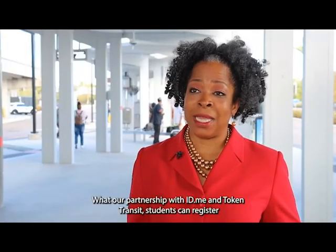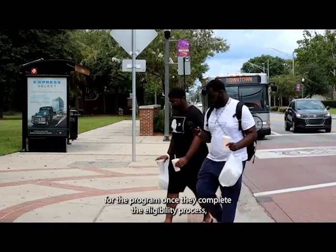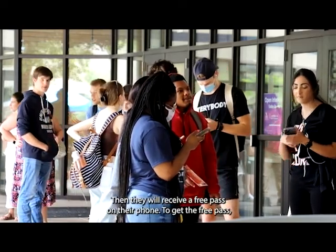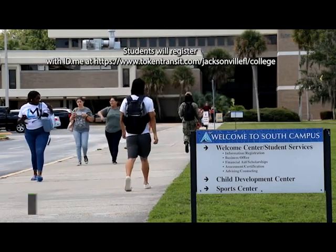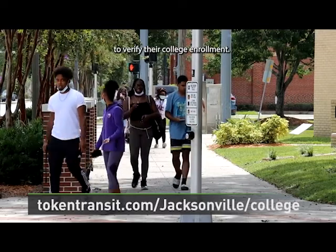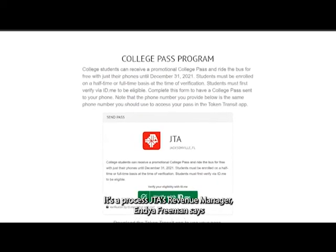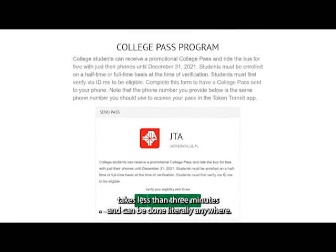With our partnership with ID.me and Token Transit, students can register for the program once they complete the eligibility process, then they will receive a free pass on their phone. To get the free pass, students will register with ID.me at tokentransit.com/Jacksonville/college to verify their college enrollment. It's a process JTA's revenue manager, India Freeman, says takes less than three minutes and can be done literally anywhere.